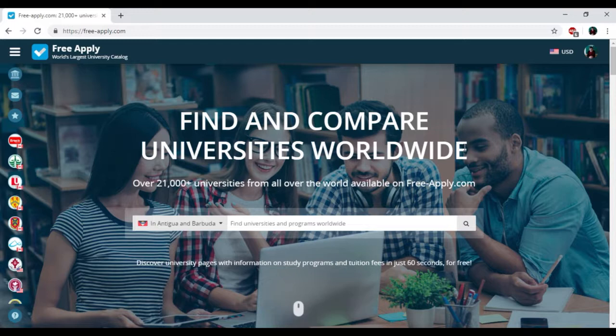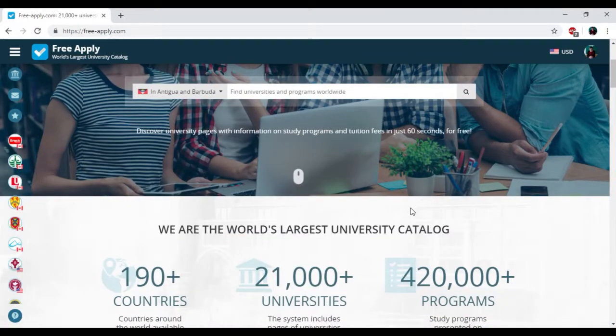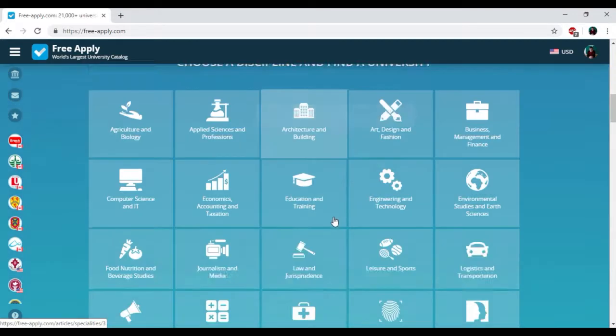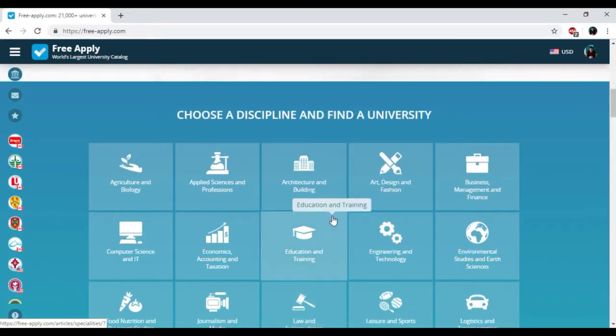So let's start. You just need to go to the website freeapply.com, because it's the world's largest university catalog. Here you can apply for free to any university worldwide and find information about more than 20,000 universities and 410,000 programs. And it's really true — here we have a wide range of disciplines and some of them will exactly fit you.